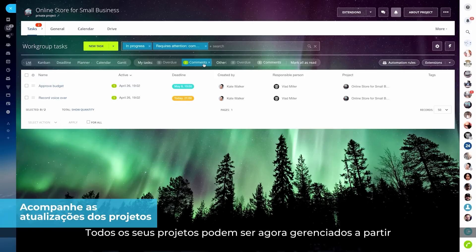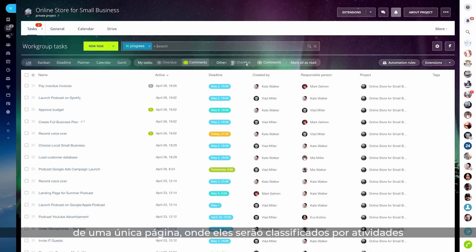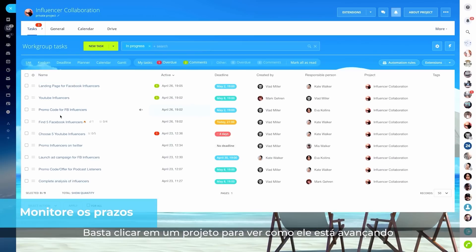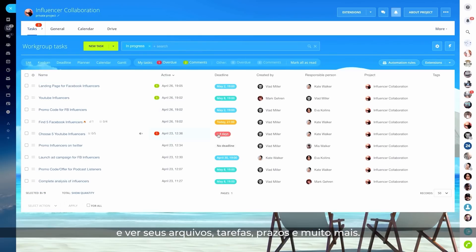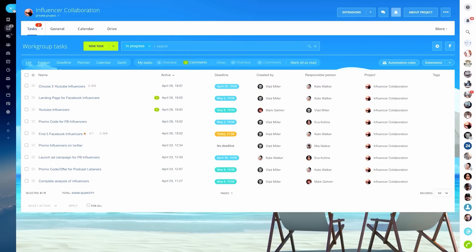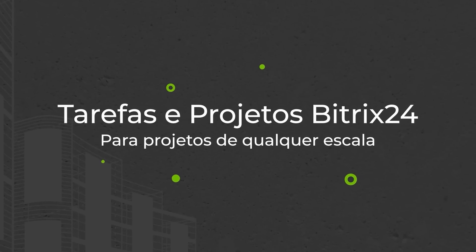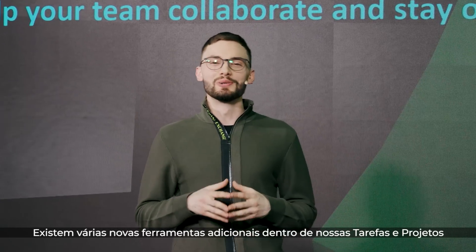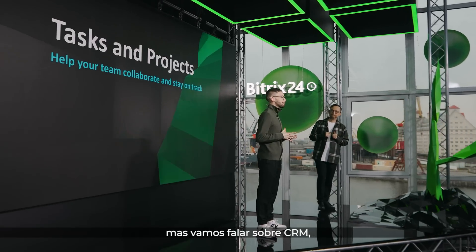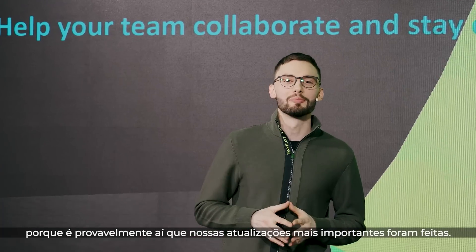All your projects can now be managed from a single page where they are sorted by activity and feature counters that indicate new comments, overdue tasks, and others. Just click on a project to see how it's moving along and view its files, tasks, deadlines, and more. There are multiple additional new features inside our tasks and projects, but let's talk about CRM, because that's where our most important updates have been made.